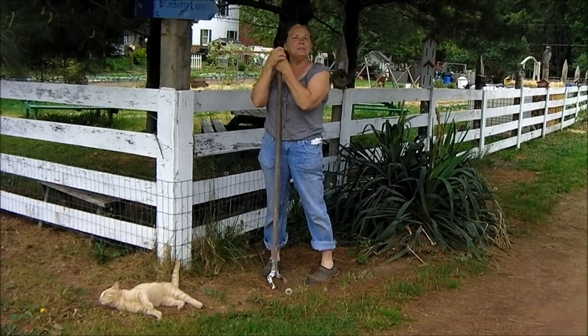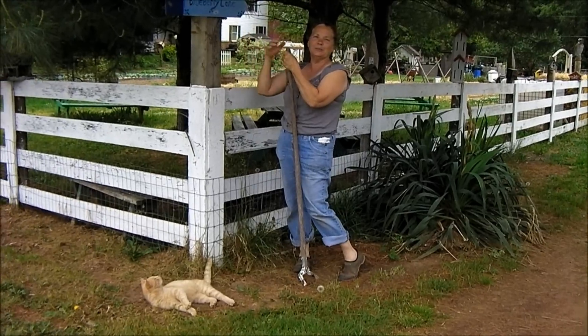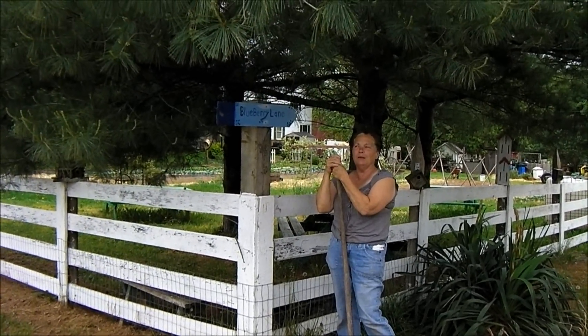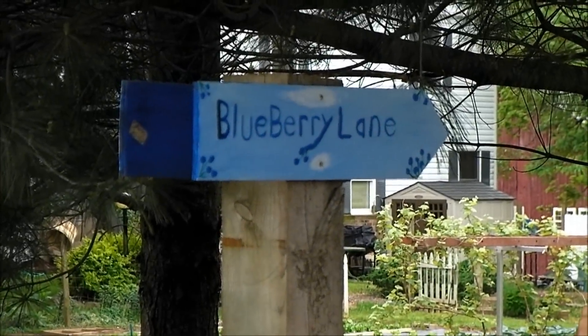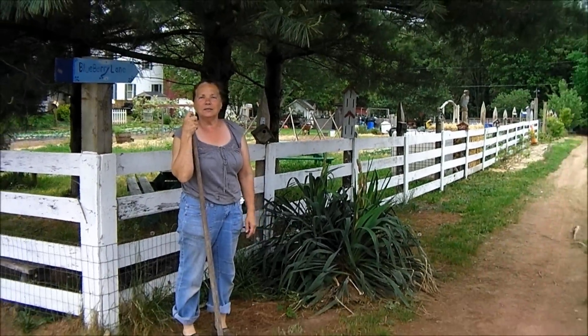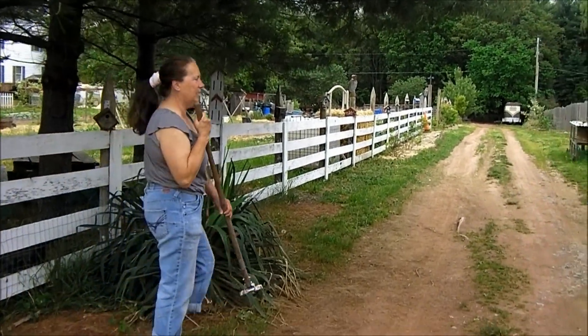Hey everybody, we're back at Sycamore Springs Farm again and we're here on Blueberry Lane. One of my customers painted that little sign for me a few years ago because we planted over 20 blueberry plants down that lane at that time, and that was how we selected the name Blueberry Lane. We're going to take a walk down here right now and take a look at some of the blueberry bushes and some of the other fruit trees that we've got growing down here.